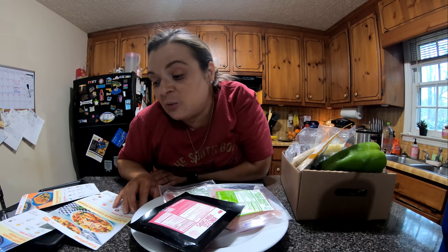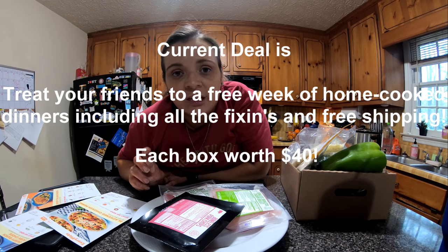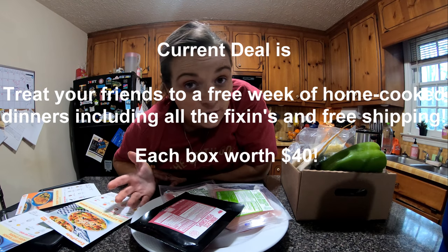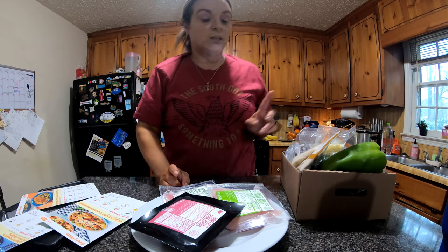If you want, I'll have a link down below — I believe it gives you $20 off your first order if you'd like to use my link and try out EveryPlate. So let's get started.